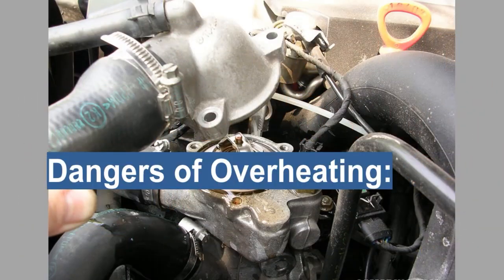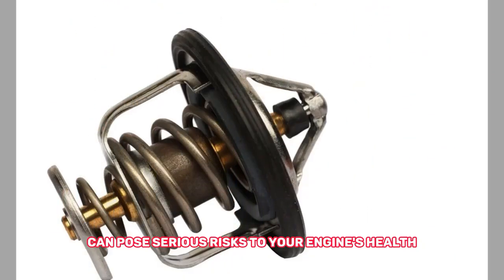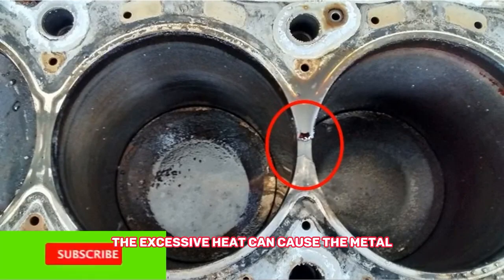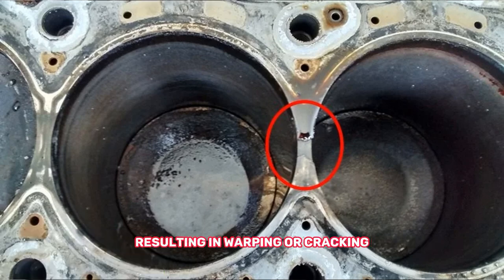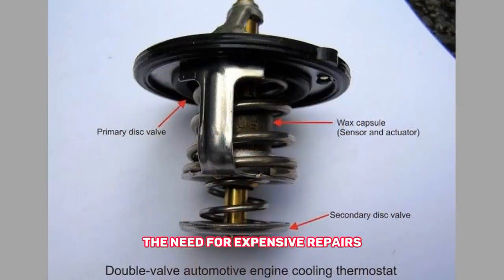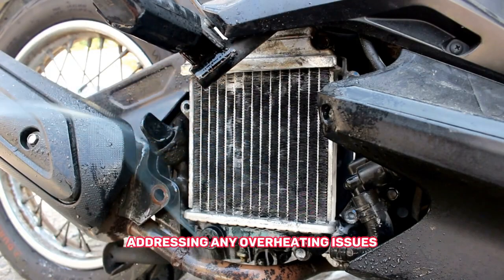Beyond performance issues, overheating can pose serious risks to your engine's health, such as warped cylinder heads, blown head gaskets, and even engine seizure. Another potential consequence is a warped engine block — the excessive heat can cause the metal components to expand unevenly, resulting in warping or cracking. A warped engine block can lead to coolant leaks, loss of compression, and ultimately the need for expensive repairs or even engine replacement. Understanding these risks emphasizes the importance of promptly addressing any overheating issues.